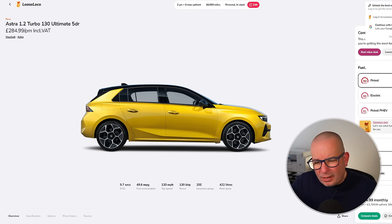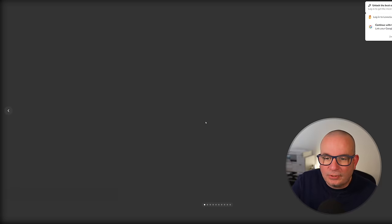Don't forget, folks — they're all in stock in this video, so you could get one between one and four weeks sitting on your drive with no long waits. The Vauxhall Astra 1.2 Turbo 130 Ultimate is £285 a month with £1,700 up front. 9.7 seconds to 62, 49 mpg, insurance group 20, 422 litres of boot space.